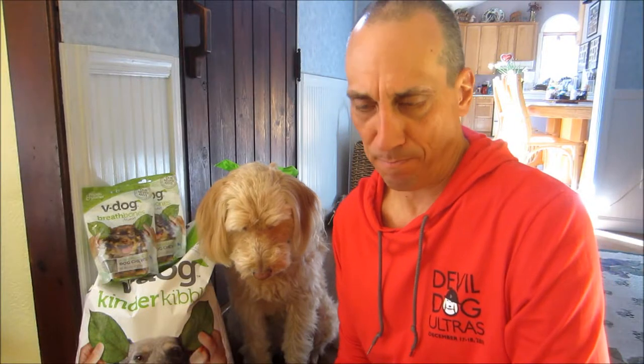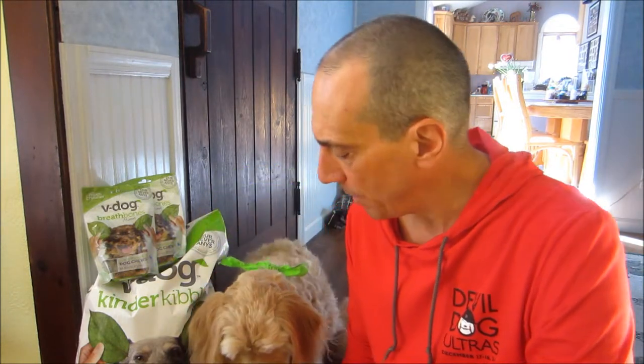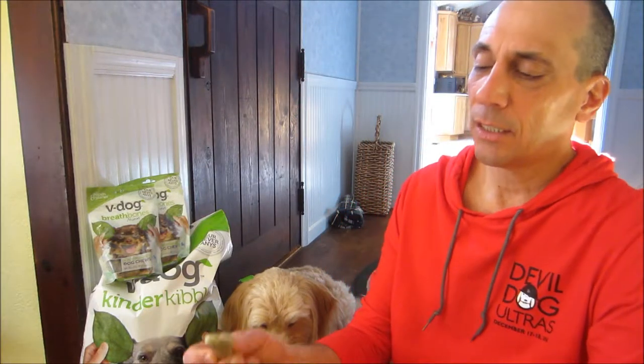Just five days ago, Snickers and I ran over 20 miles in pretty nice weather. She did just fine. You can see she's strong and healthy going on nine years old. And I brought along some V-Dog kibble and extra water. Two of her very favorite things are running and chewing on a V-Dog breath bone.